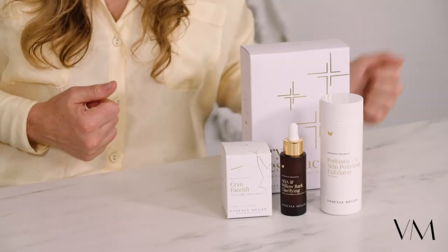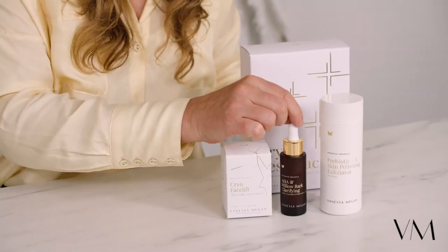All you need to do is exfoliate after you've cleansed — really get in with circular movements and work the skin. Rinse off that exfoliation, then use the AHA serum on the skin. It will tingle, so be aware that will happen, and the more exfoliating you do, the more this will tingle.